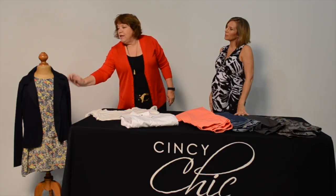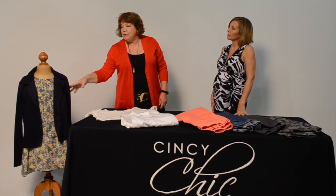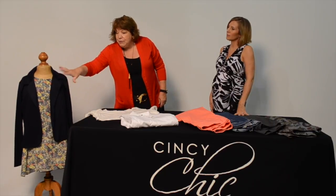So tell us. This is the Ava Gray navy croc blazer that will be featured again in our fall catalog. It's very stretchy, it doesn't have a lining, and it's very comfortable.